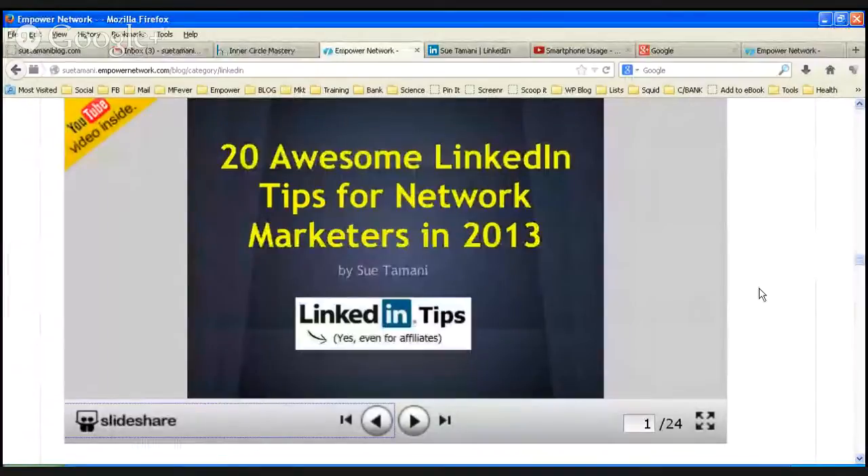I'm repurposing a blog post and a slide share that I made earlier this year. I spent probably three or four days researching and writing this, so it was well worth the effort to repurpose it in many different locations. It was actually quite big — I did a thing on 20 LinkedIn tips for network marketers in 2013.